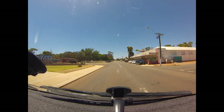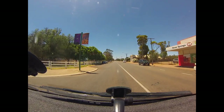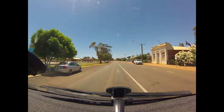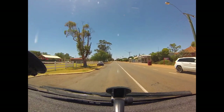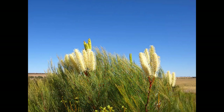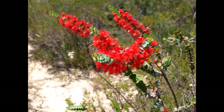Three Springs is a beautiful little town and it's right in the heart of the wildflower country which Western Australia is very well known for. I wanted to do a little bit more on Three Springs and not cut it short on my other video on the road trip from Perth to Geraldton. So here's a little bit more about the place.